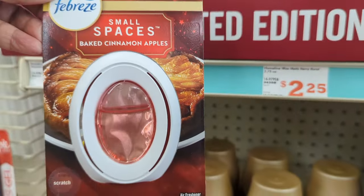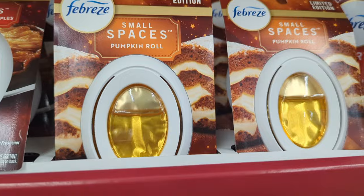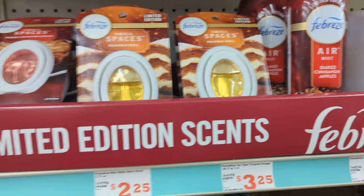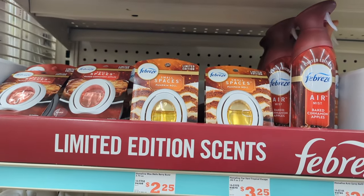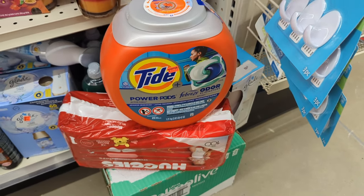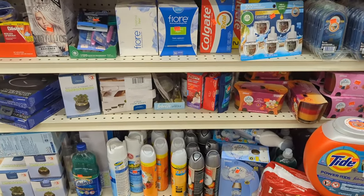Febreze small spaces are coming out with some new scents for the fall. We haven't even finished summer yet and they've already got fall stuff out — even Halloween candy, which is unbelievable. I'm just trying to pace myself and not move too fast, but yeah, there are some new Febreze scents to check out.